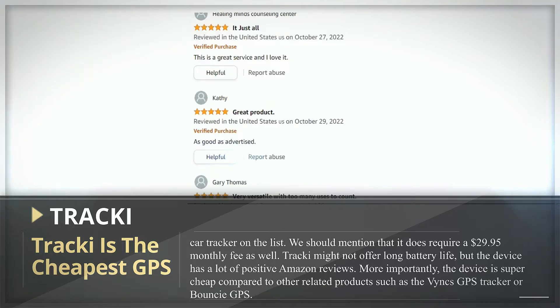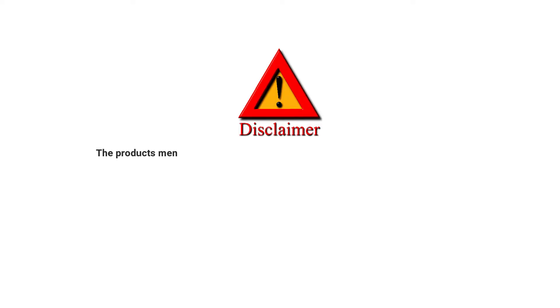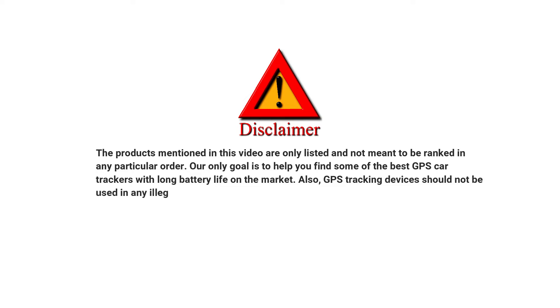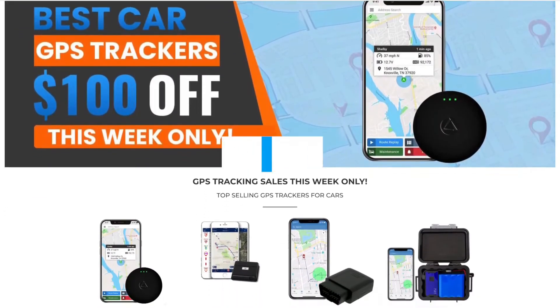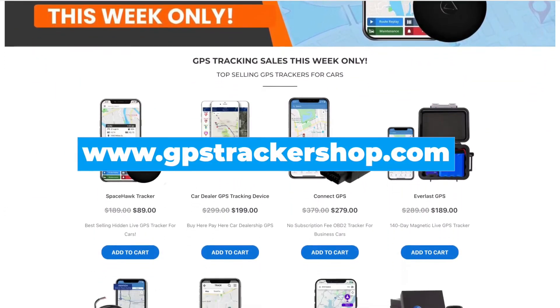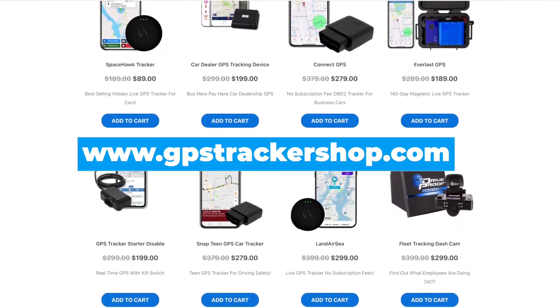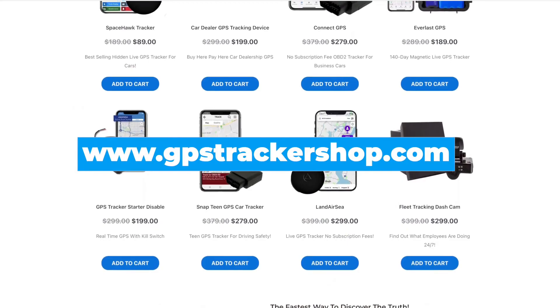Disclaimer: the products mentioned in this video are only listed and not meant to be ranked in any particular order. Our only goal is to help you find some of the best GPS car trackers with long battery life on the market. GPS tracking devices should not be used in any illegal way or in a fashion that violates the privacy rights of others. If you want to learn more about any of the trackers featured in this video, you'll find links in the description, or you can visit us online at www.gpstrackershop.com.